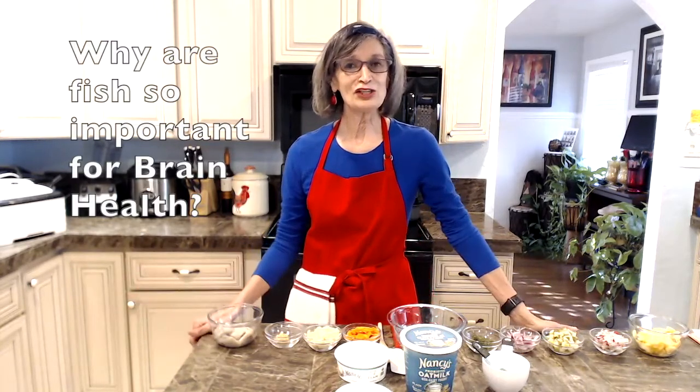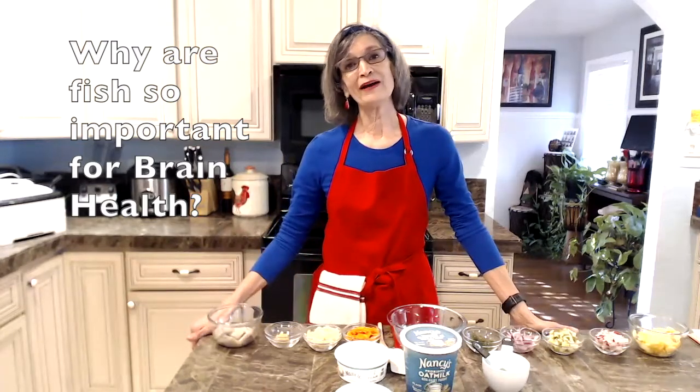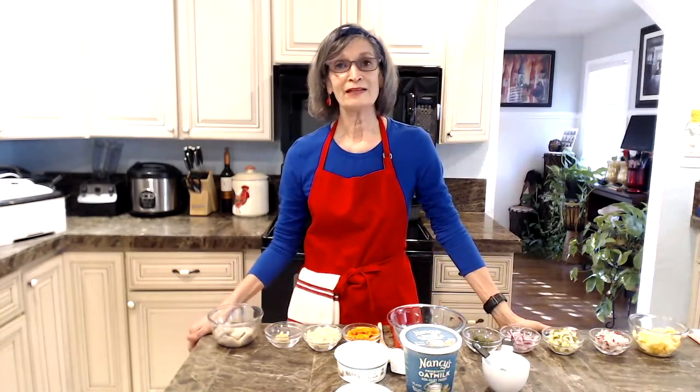Why is fish so important? Well, omega-3 is one of the most important ingredients in fish that we can provide for our brain — it's just critical for brain health. We can get ALA, which is a plant source of omega, but the body has to convert it into DHA and EPA, and the majority of it is lost in the process. So this is why fish is so important.